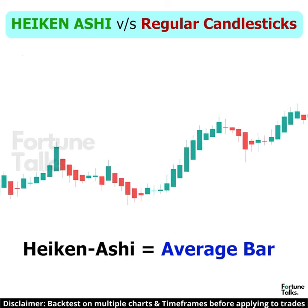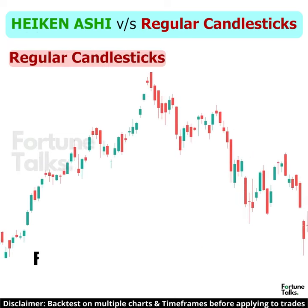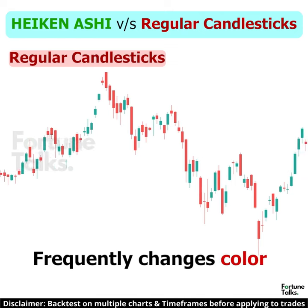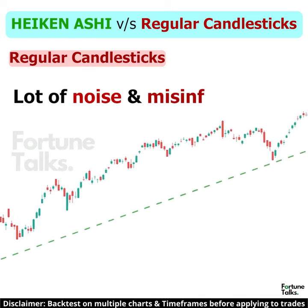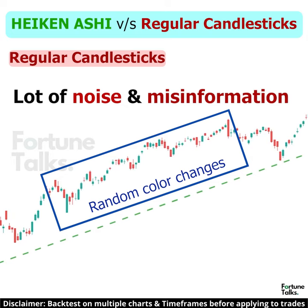Heikinashi in Japanese means an average bar. The candles on traditional candlesticks usually change from green to red, where colors are different even if the price is moving strongly in one direction, making it difficult for traders to interpret.